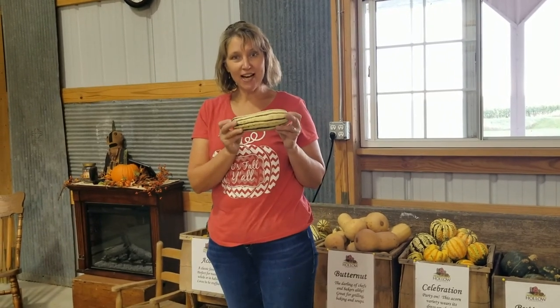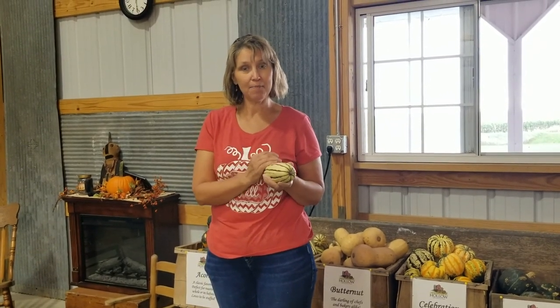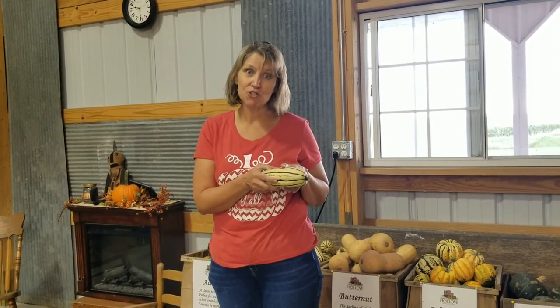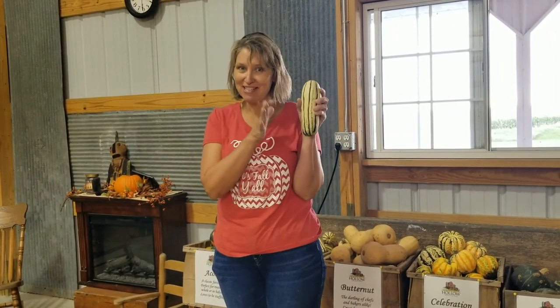This is called a delicata squash, and it has that name because it has very delicate thin skin — and because the skin is thin, you can eat it. You can cook it like a baked potato and eat the whole thing, cut it up and stir fry it, or roast it in the oven and it tastes like sweet potatoes. Because it has thin skin, it doesn't store as long through the winter as some other squashes — so it's kind of like sweet corn, we only have it for a little bit of the year.